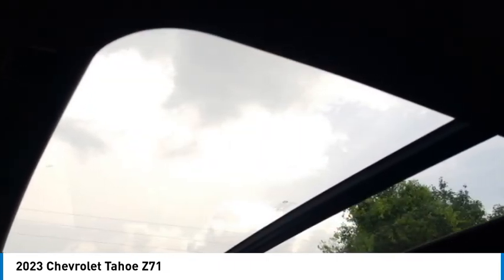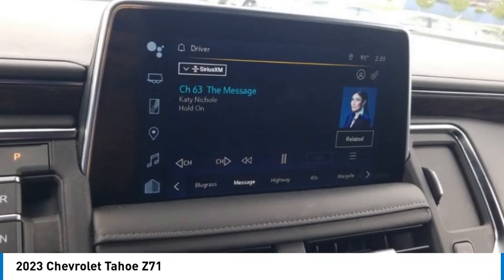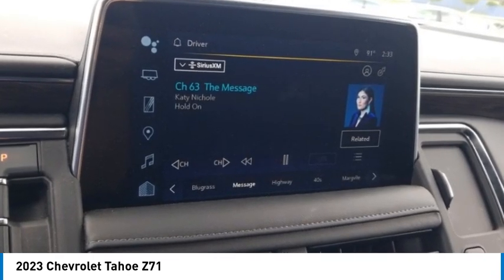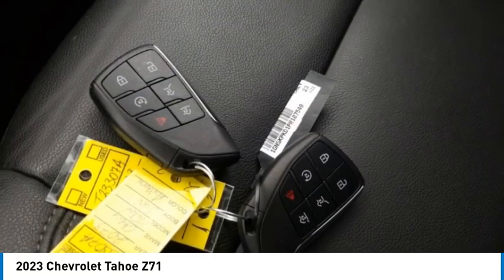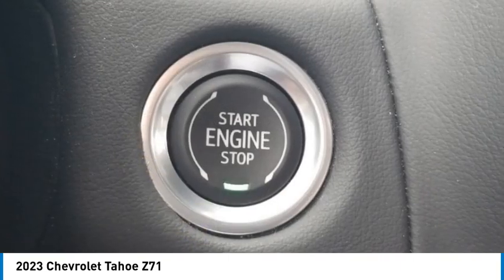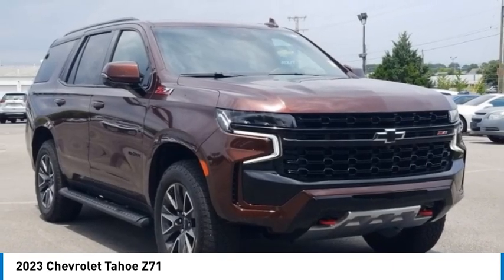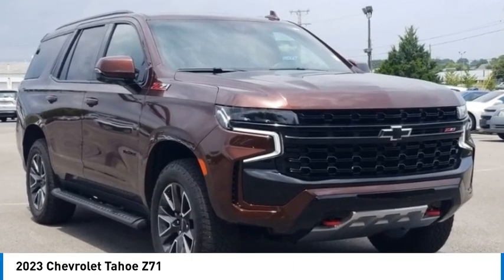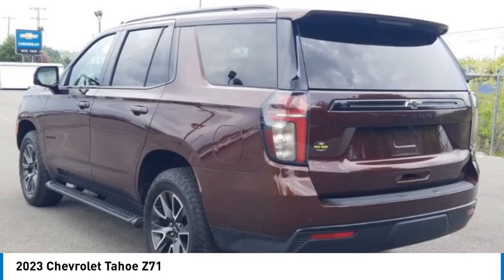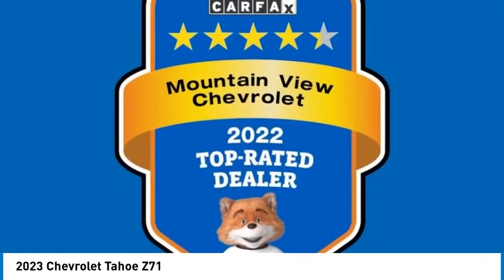3.23 rear axle ratio, third row seats with split bench, 4-wheel disc brakes, 9 speakers, ABS brakes, air conditioning, alloy wheels, AM/FM radio, SiriusXM with 360L, Apple CarPlay and Android Auto, auto high beam headlights, auto-dimming rear view mirror, and automatic temperature control.